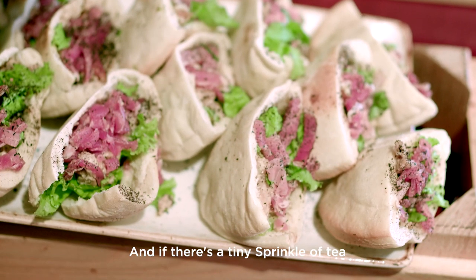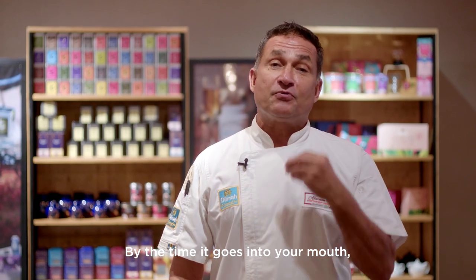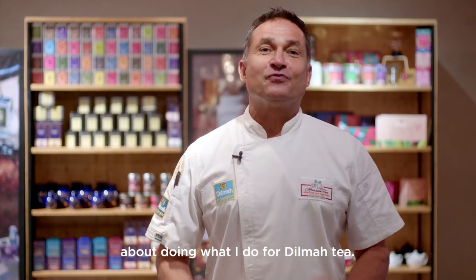And if there's a tiny sprinkle of tea on top of every dish — obviously the relevant tea — by the time it goes into your mouth your brain already thinks that there's tea in it. So innovation never stops and that's what I love about doing what I do for Dilmah.